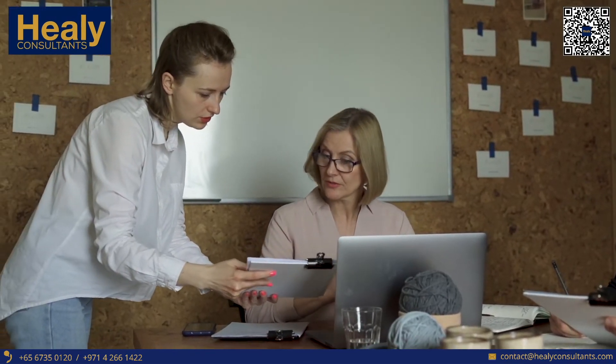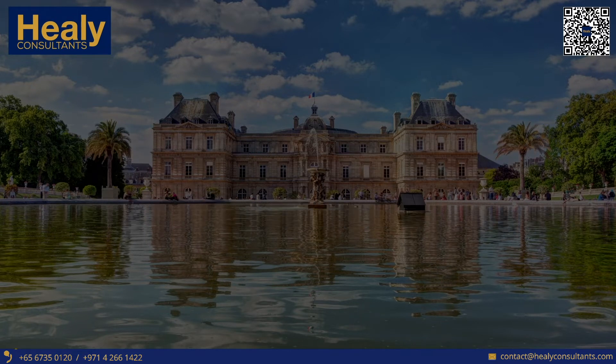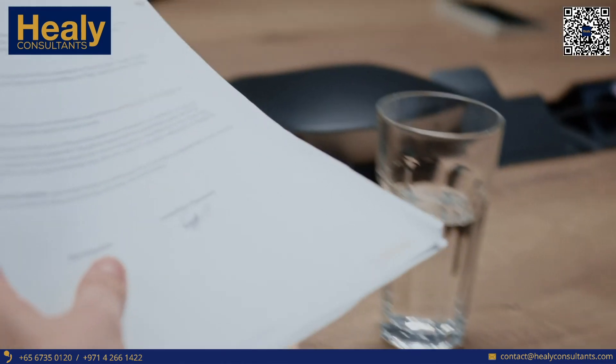The second requirement is to submit the pre-filled incorporation forms, including the due diligence documents. The client is required to submit his notarised passport copy, notarised utility bill, his CV, and the incorporation forms that we pre-fill for our clients, for them to complete and submit the signed forms.